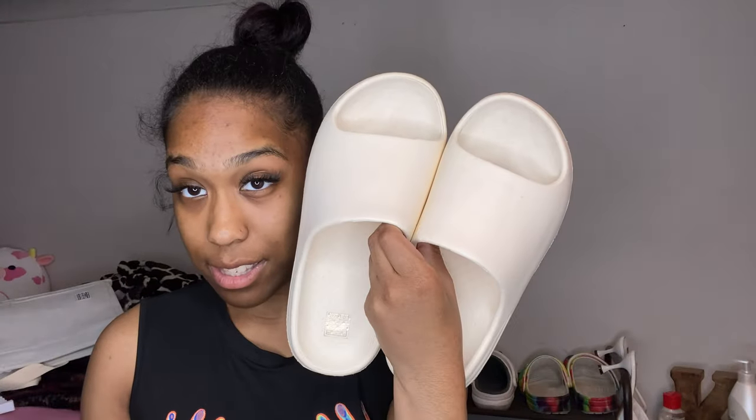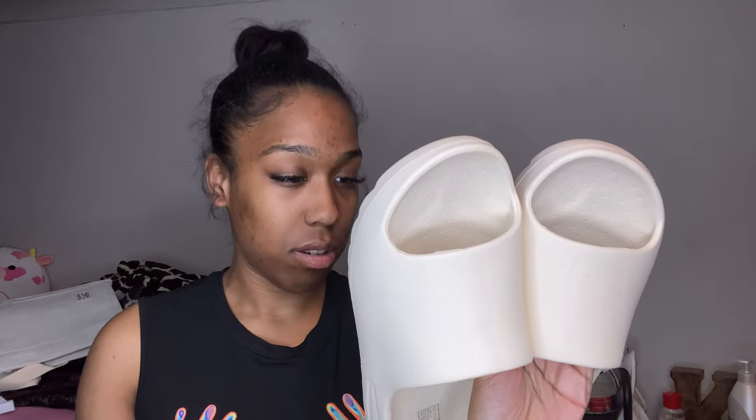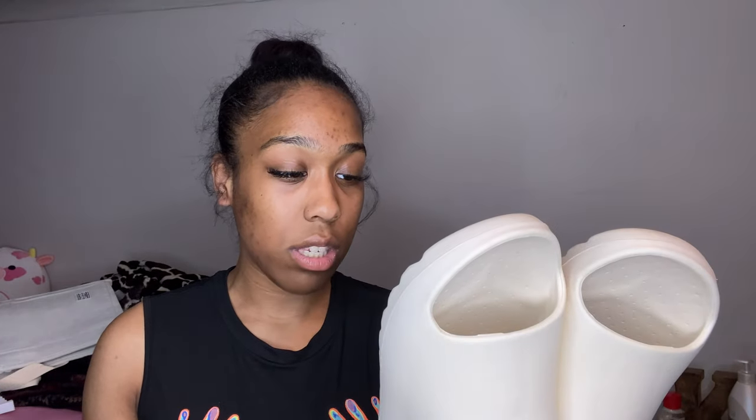These slides — you could call them Yeezy dupes because I'm not paying $500 for slides. Sheen goes by European sizing, so these are a size 40, and I'm a size eight and a half to nine in women's. They're really comfortable and soft. The only complaint is they mold and crease easily, but you're getting them from Sheen so you get what you pay for — still mad cute.